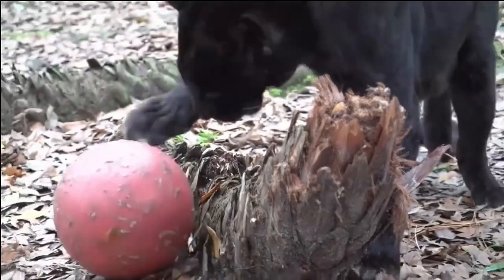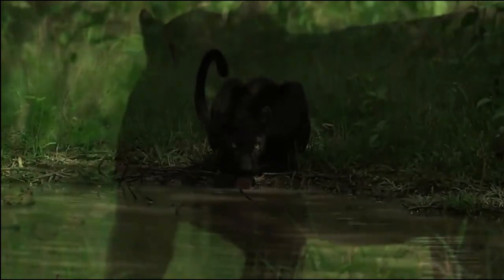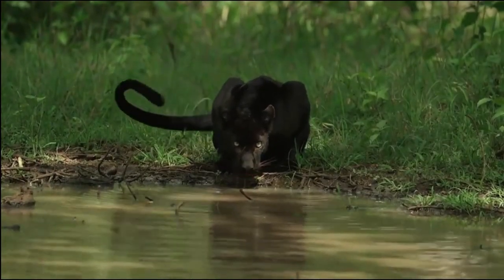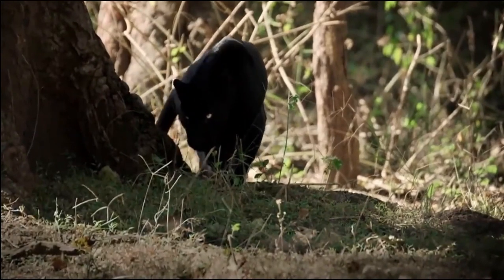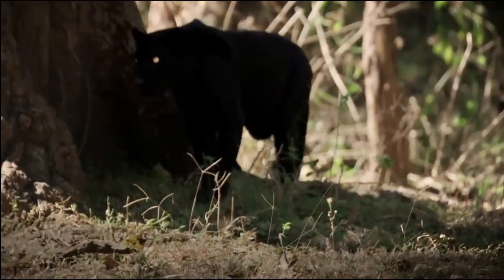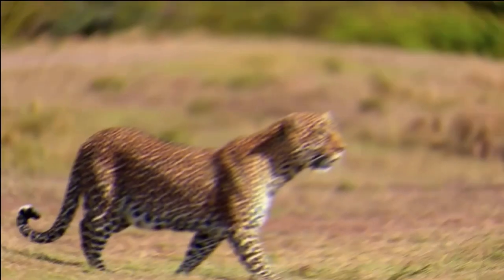These leopards possess a genetic mutation that results in an overproduction of melanin, the pigment responsible for the dark coloration. As a result, their coat appears entirely black, without the typical spots. The presence of these black leopards is fascinating and mysterious, as they are believed to be a rarity occurring in a small percentage of the overall African leopard population. These melanistic leopards are often associated with a sense of unique charm and beauty.